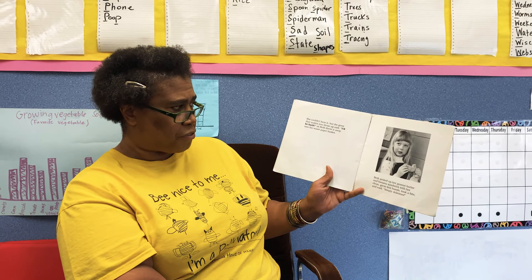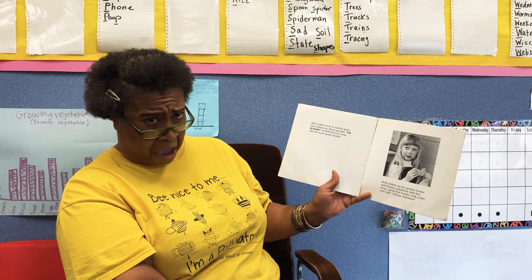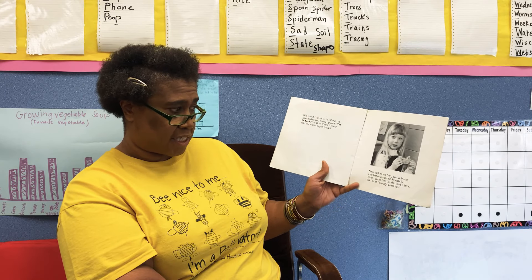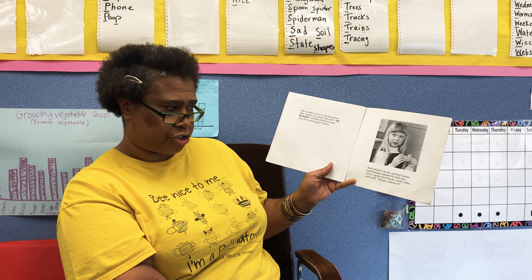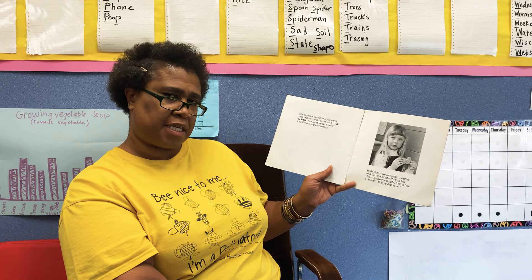She couldn't hear it, but the germ that makes you throw up said, "I'll be back!" as Beth threw it away into the wastebasket. Beth picked up her peanut butter and banana sandwich with her clean, germ-free hands, took a bite and said, "Simply delicious."